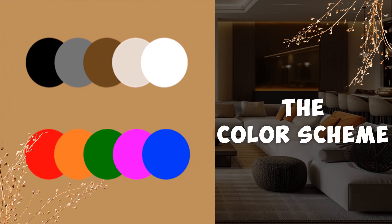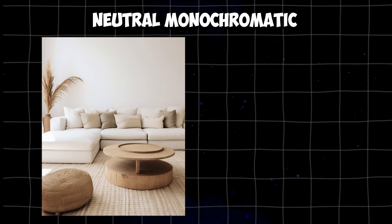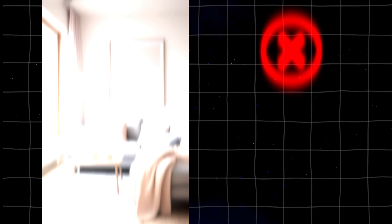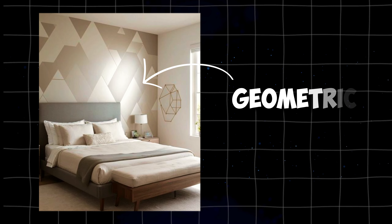Number two: the color scheme. In contemporary design, neutral colors like gray, beige, brown, black, and white are key. White walls work great for this style. A neutral monochromatic color scheme is ideal, but adding a pop of color is also fine. Think bright red, orange, green, fuchsia, or vibrant blue. Use bright colors in artwork, pillows, rugs, and accessories. Avoid pastel colors as they don't fit this style. Patterns are rare in contemporary design, and if used, almost always geometric.